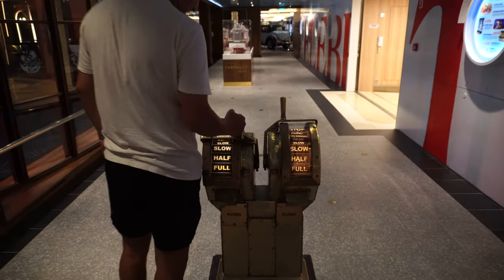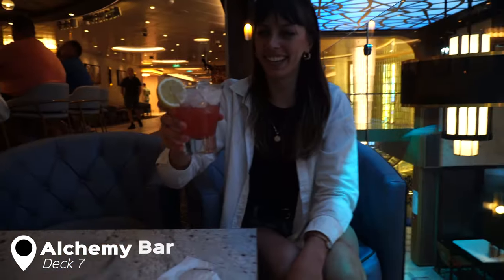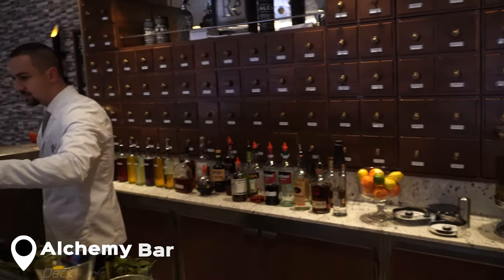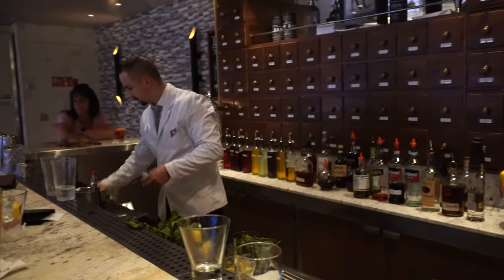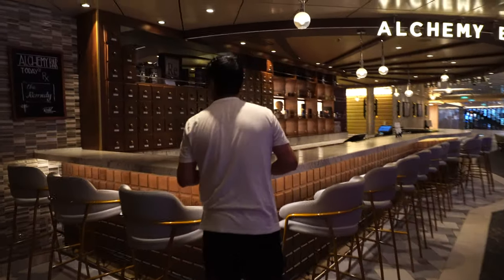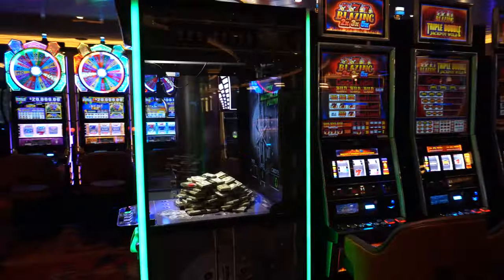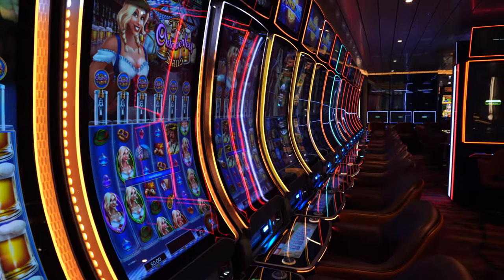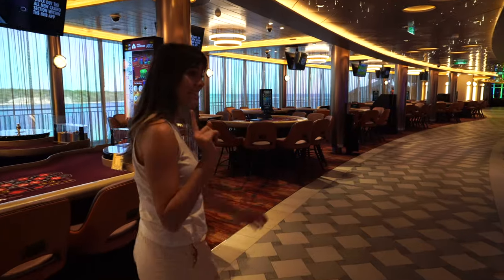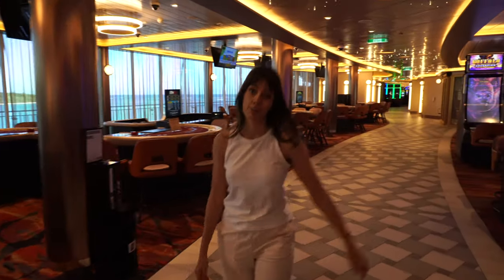Deck 6 also has a Carnival Kitchen where you can do cooking classes and the Festival restaurant. On Deck 7, right above the Gateway, is another bar that looks onto the colorful promenade — that's the Alchemy Bar. The bar is themed after a vintage pharmacy and the bartenders write up prescriptions for you based on what type of remedy you need. This is my personal favorite option since it was the only bar that served both alcoholic and non-alcoholic cocktails. I also want to show you the casino, which is a little different from other ships because it has doors and it's pretty big.